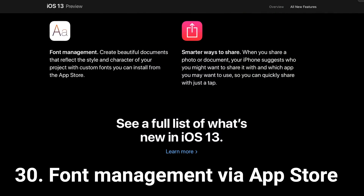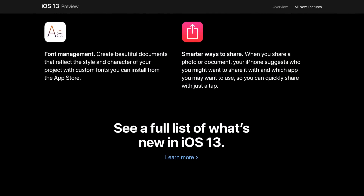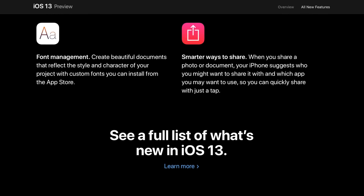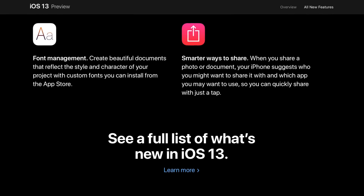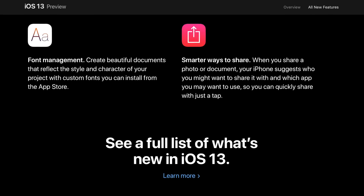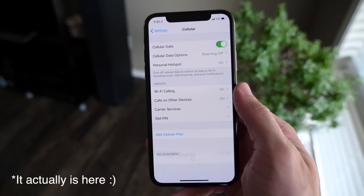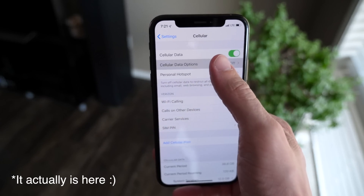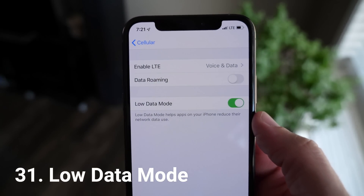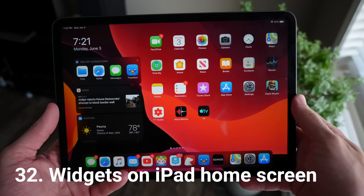Font management is coming to iOS 13 — you'll be able to download fonts straight from the App Store through partners like Adobe. If you do any font or graphic design work, it's a big update. There's also a new Low Data Mode coming to iOS 13 — when enabled, it will let you much more efficiently manage your data if you don't have unlimited data and you're tired of going over.